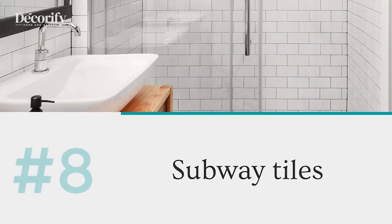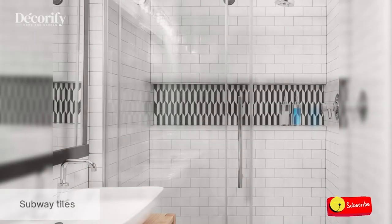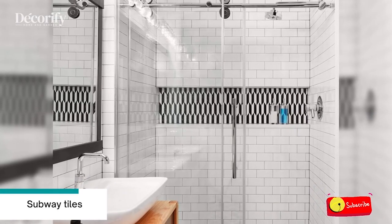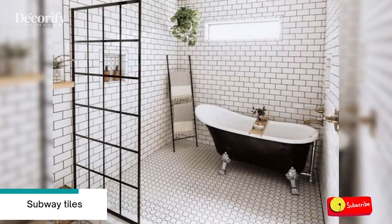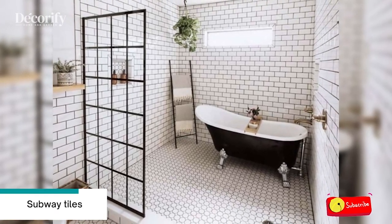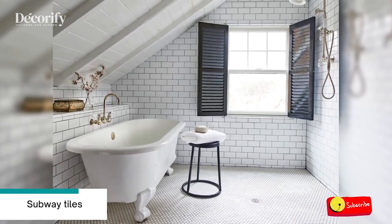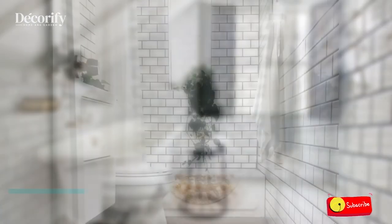Number eight: subway tiles. Subway tile is a rectangular tile that typically measures 3 inches by 6 inches, though it can be any rectangular tile with a length twice its height. With subway tile, your bathroom will have a great look and indeed it will be more attractive than before.